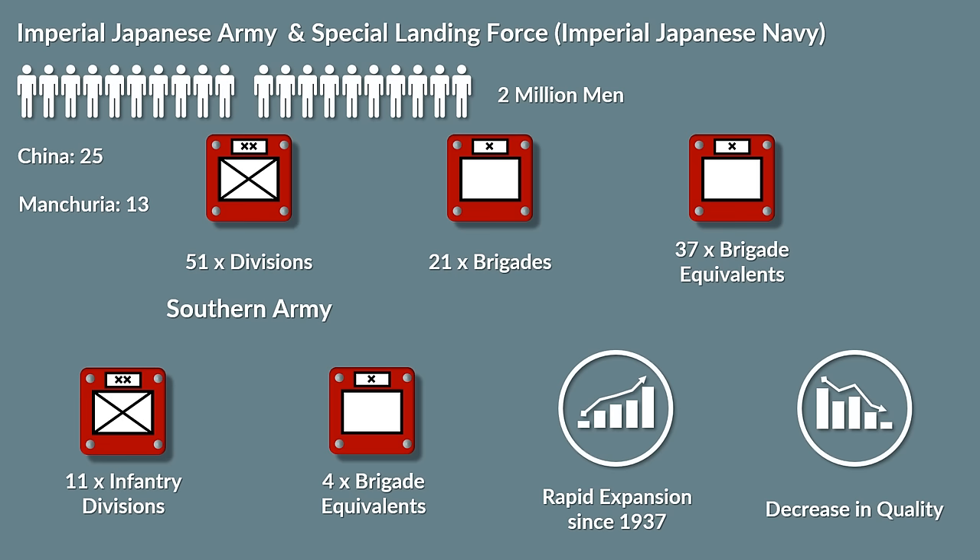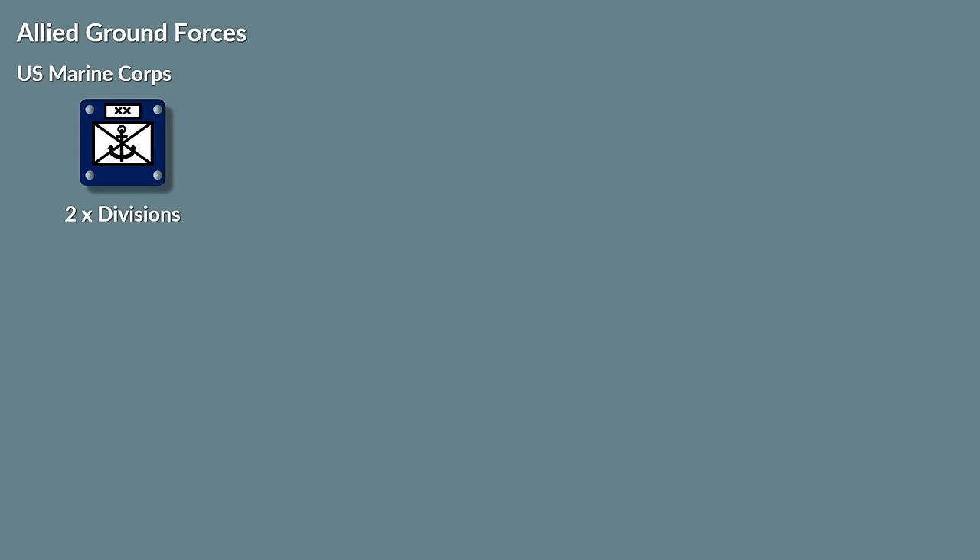Additionally, the war in China that started in 1937 had taken its toll on the Japanese troops and equipment. The Allied ground forces consisted of the U.S. Marine Corps, U.S. Army, British and Dutch forces. At the outbreak of the war, the U.S. Marine Corps had about 65,000 men, of which 25,000 were organized in two divisions, with their own planes and amphibious vehicles.